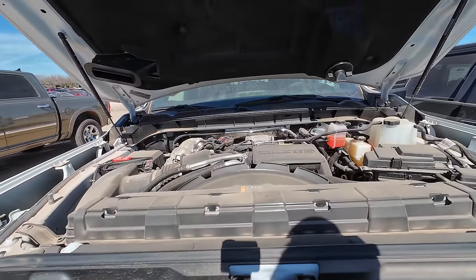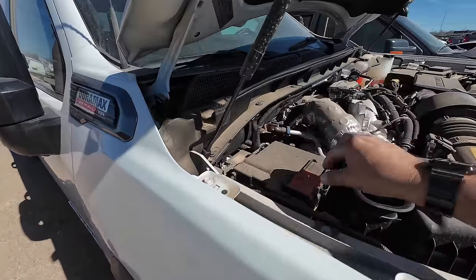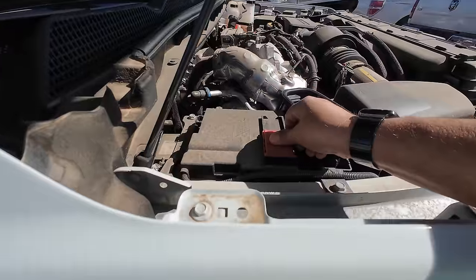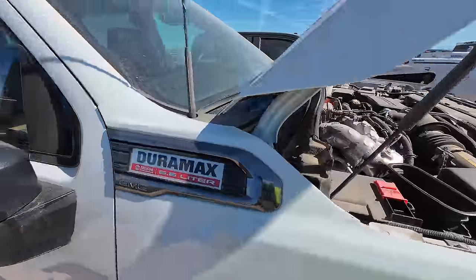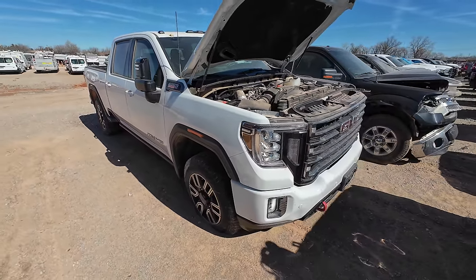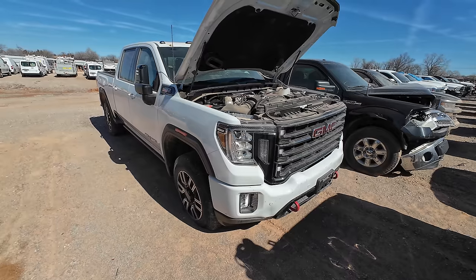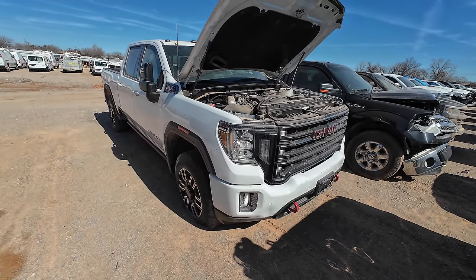This thing looks brand new under the hood. I don't know if my jump pack is going to be able to start this one, but I think it wouldn't hurt to give it a try. Positive goes there, negative goes there. I've used it all day on a bunch of cars, so it'll be shocking if it's able to start a Duramax. But I've got faith in it — we're about to find out.